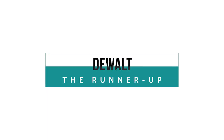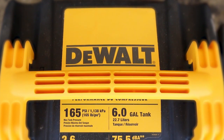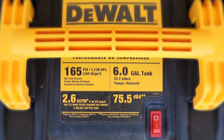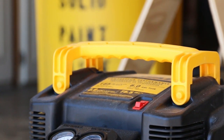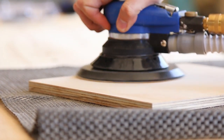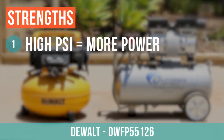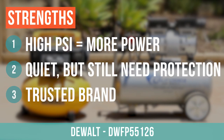The Dewalt is a well-regarded brand that impressed us in the sanding test by running considerably longer than the other compressors. This was the most powerful air compressor we tested at the 6-gallon capacity. Be sure to consider that earplugs are recommended when operating the Dewalt, and just about any brand compressor, due to its louder noise output.